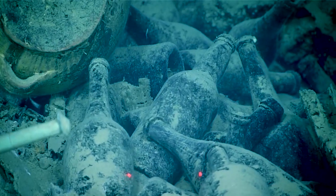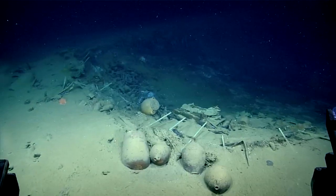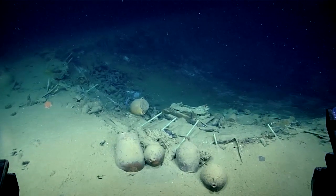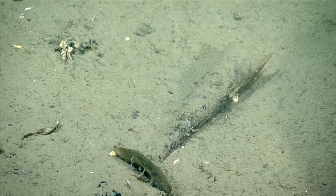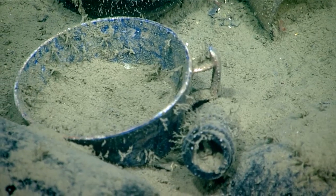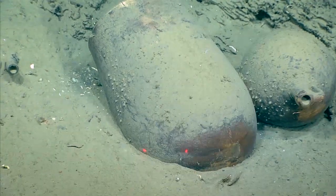What we're hoping to see today is a ship that was identified first from an oil and gas industry survey back in 2002. We have made several attempts to try and identify what this might be, and so far this is going to be our absolutely best chance.